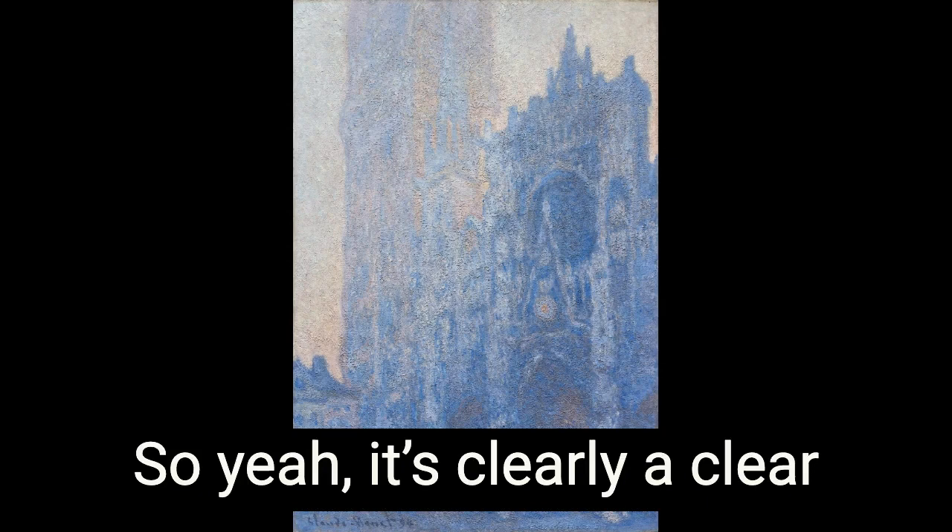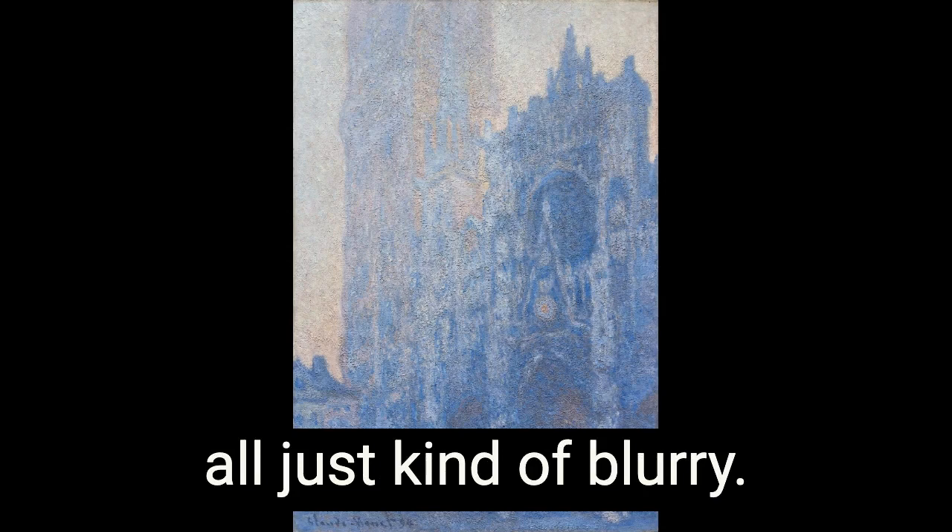It's clearly a clear afternoon day and it's kind of fuzzy. It looks like Monet needed glasses — like all of his, they're just all kind of blurry. Like if I did a picture that looked like that, it would be because I didn't focus the camera properly.